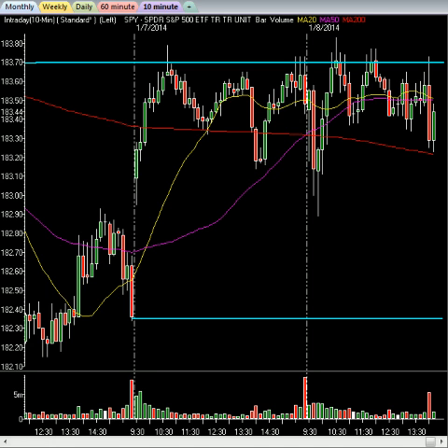Right now, S&P is down a point and a half, Dow down 84, and NASDAQ is up about 11 on the day.